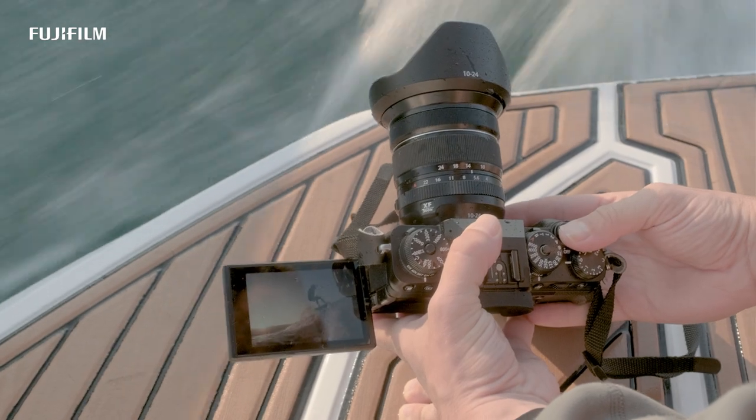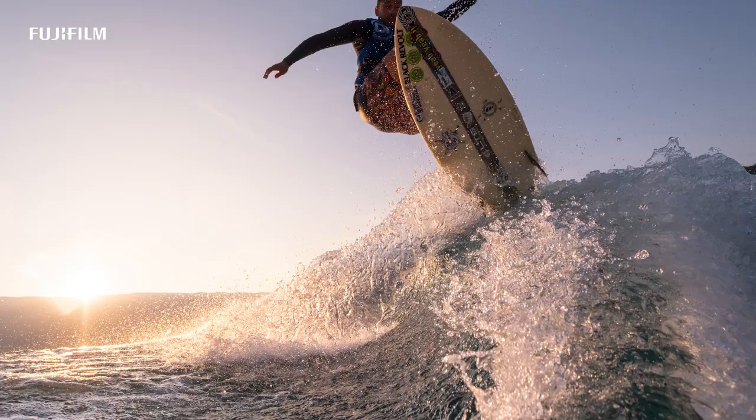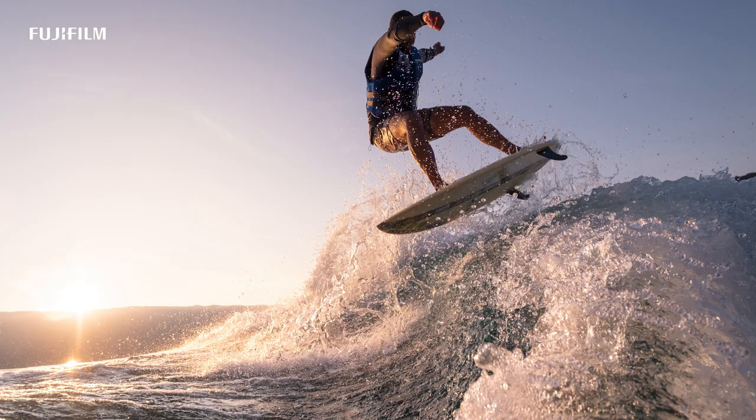For an action photographer, a precise autofocus and a fast burst mode with a long buffer are essential.